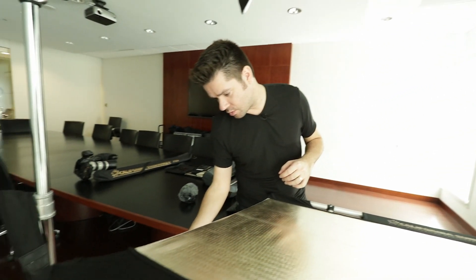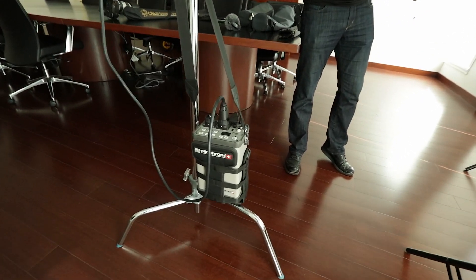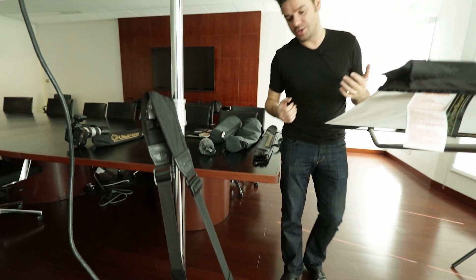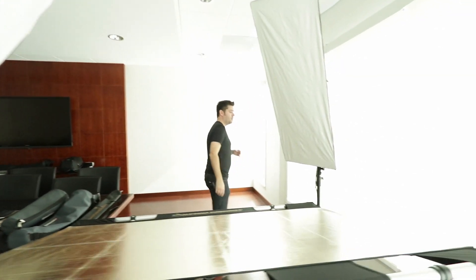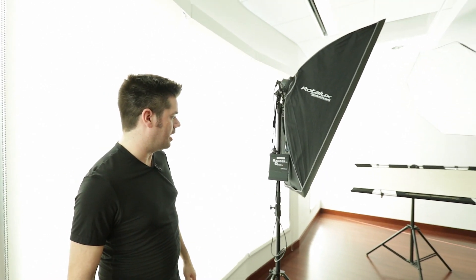In terms of the lighting gear, we're using the Elinchrom Ranger RX AS pack. It's a bit overkill for today, but when I go out on location for larger commercial projects it's nice to have the power and fast recycle time. In the back I'm using the Ranger Quadra with a standard A head, dialed up to about 150 watts of power. Hopefully it all comes out great.